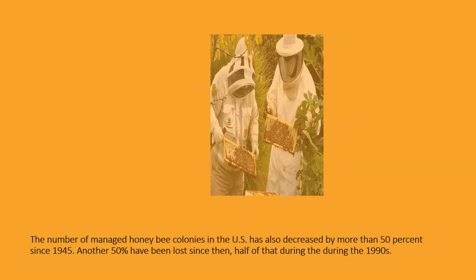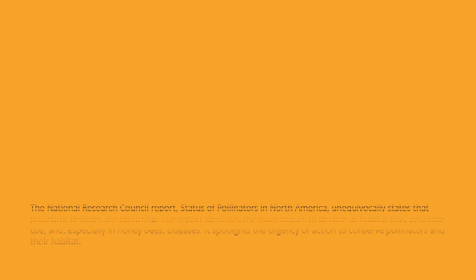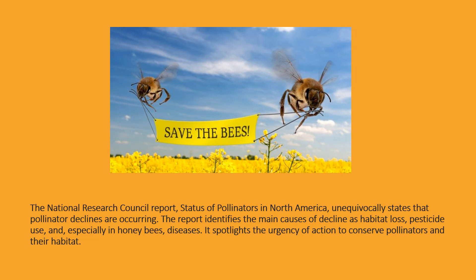The number of managed honeybee colonies in the U.S. has decreased by more than 50 percent since 1945. Another 50 percent have been lost since then, half of that during the 1990s. The National Research Council report, Status of Pollinators in North America, unequivocally states that pollinator declines are occurring. The report identifies the main causes of decline as habitat loss, pesticide use, and especially in honeybees, diseases.